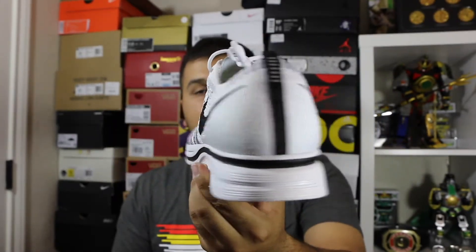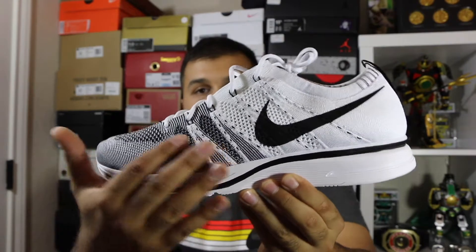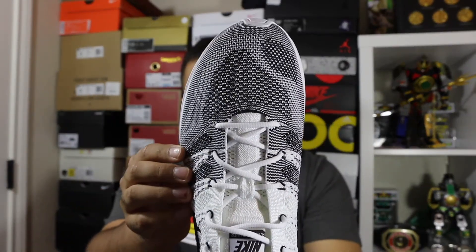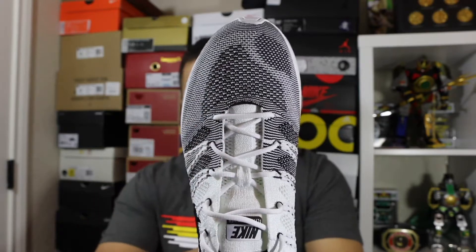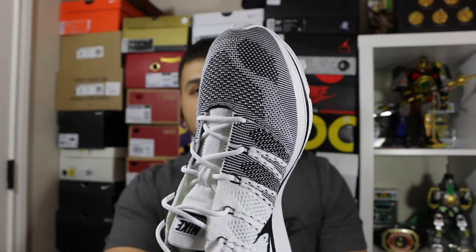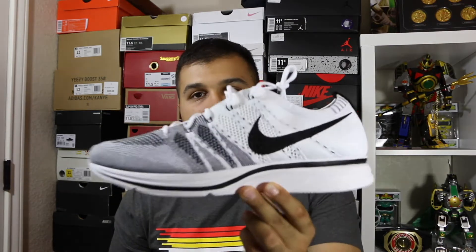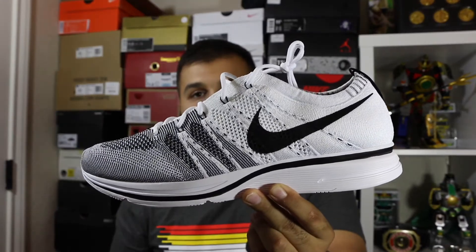Starting off with the shoe, you get an all-white Flyknit upper throughout, with some black starting to pepper in around the toe box — you can see a little bit of a design going through with some darker spots of the Flyknit. Pretty much that's the whole shoe. It's really simple, and I think that's one of the things that makes it so popular — nothing too crazy colorwise, just a really subtle white and black.